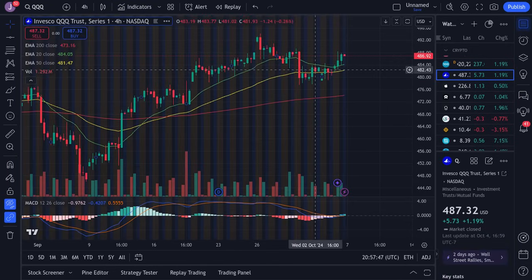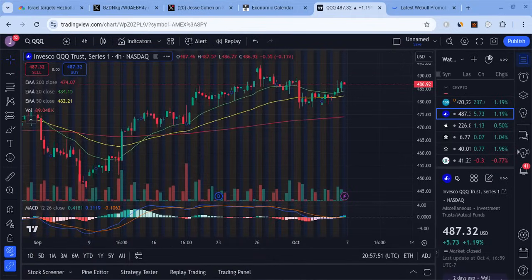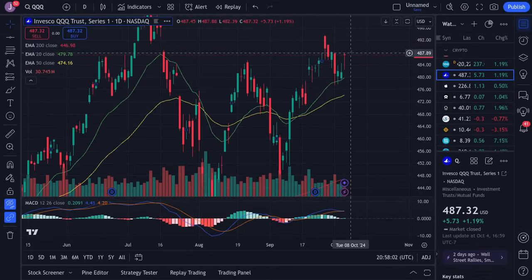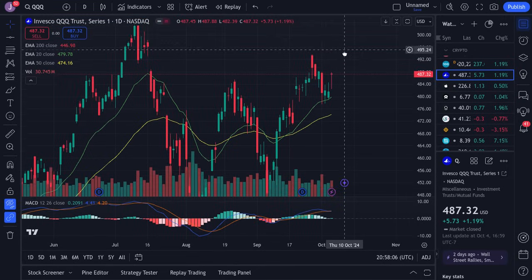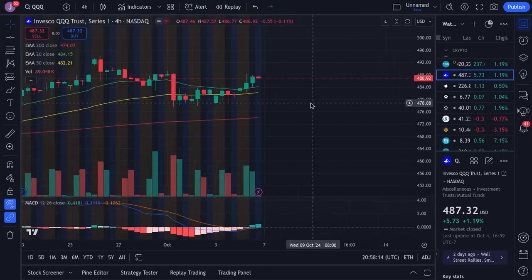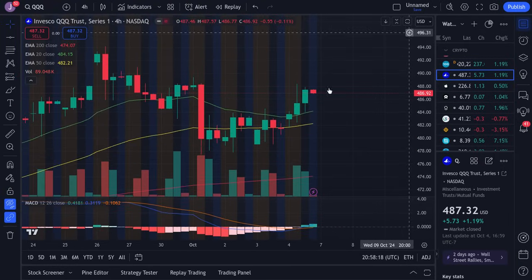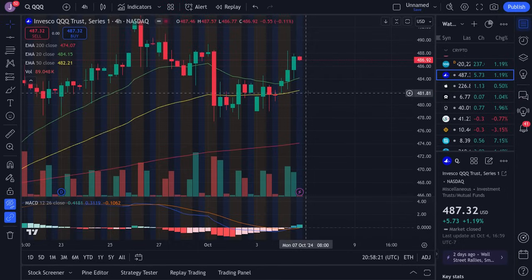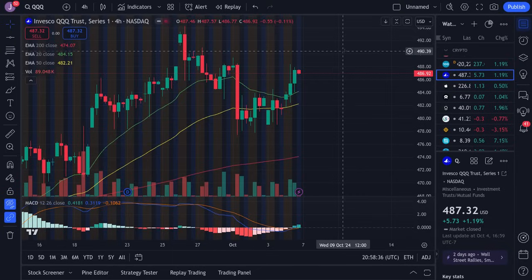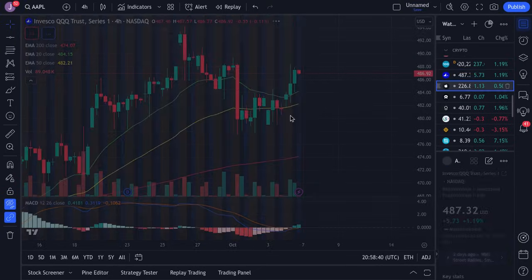The QQQ is looking more bullish. We got back above our key EMA, especially the 50 EMA, and we're doing a great job at holding up. If we manage to hold and get back above 488, we have this gap to fill all the way up in the 490 area. As long as we don't lose 482, we remain more bullish — if 482 fails, this dumps back down to 478. On the four-hour, it's trying to get bought back up from a nice cup. Look for a dip close to 485 tomorrow, then a bounce back up to 490 plus.